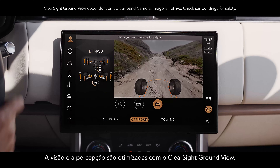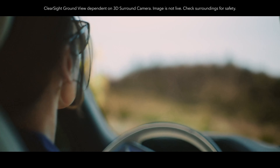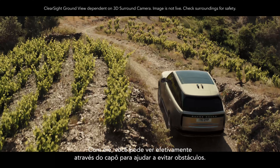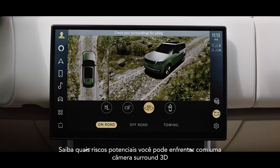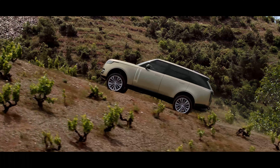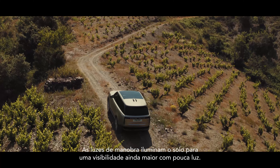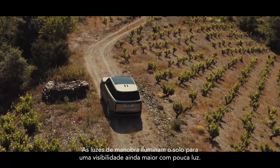Vision and awareness are optimized with Clear Sight Ground View. With it, you can effectively see through the bonnet to assist in avoiding obstacles. Know what potential hazards you might face with a 3D surround camera that enables you to see around the vehicle. Maneuver lights illuminate the ground for even greater visibility in low light.